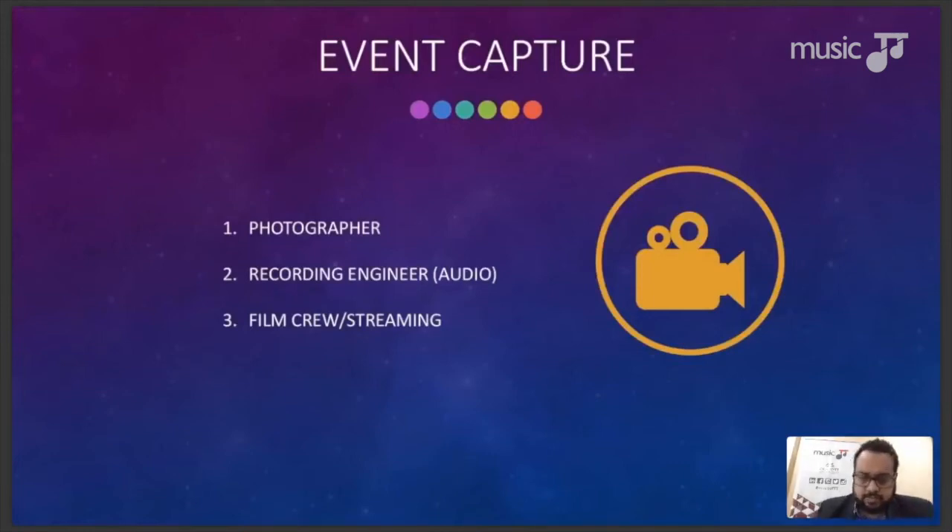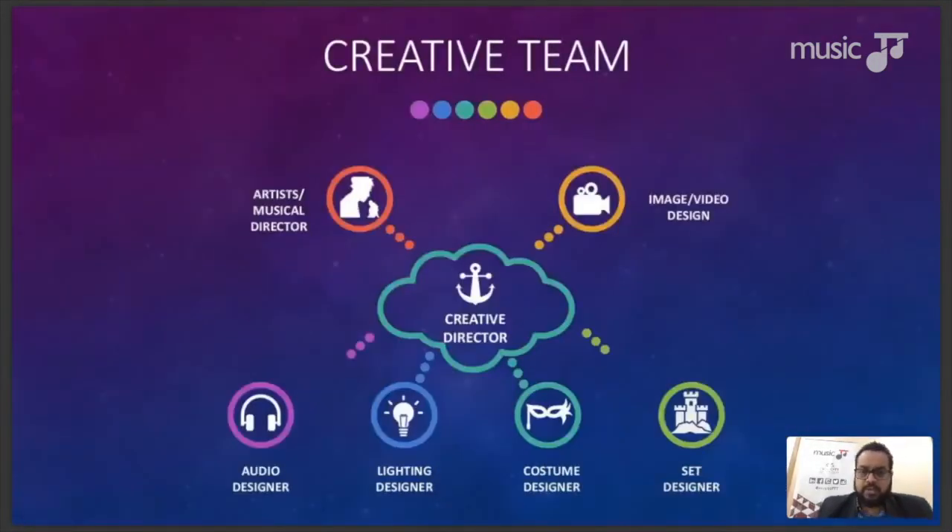The creative team is headed by the creative director — usually the brains behind the event, sometimes part of the promoter team. They conceptualize the entire event, hire all the other teams, are responsible for all intellectual property, and work hand in hand with the marketing team. The creative director communicates their vision to the four designers we discussed: audio designer, lighting designer, costume designer, and set designer. Another key member of the creative team is the artist or musical director.